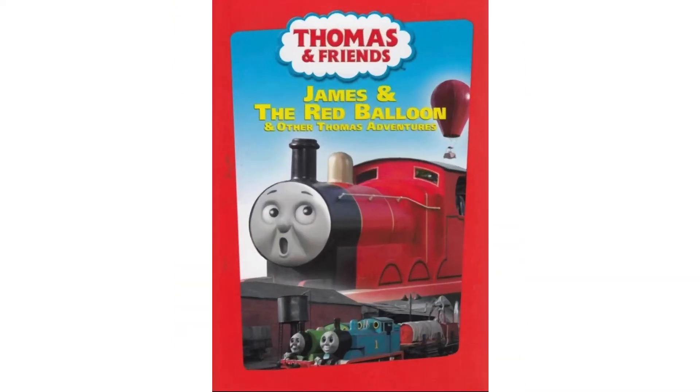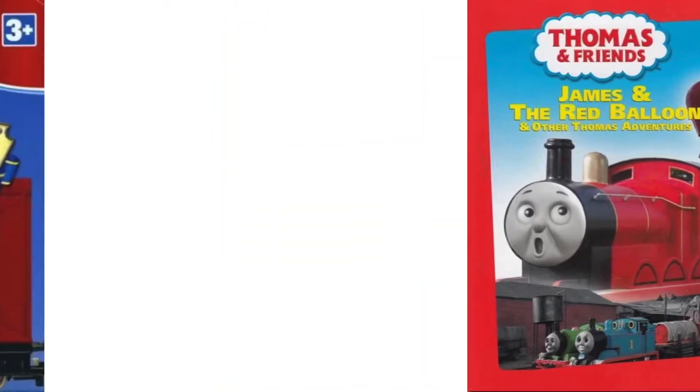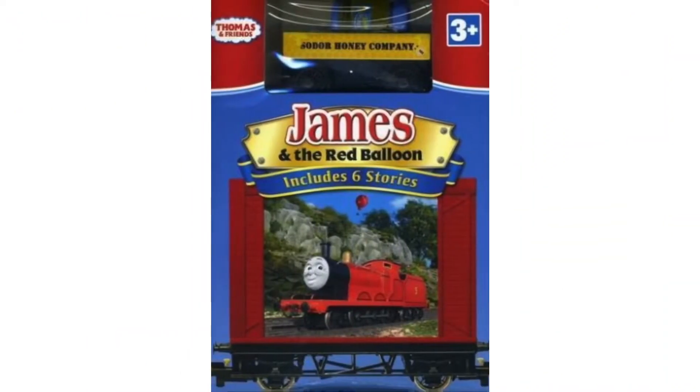Somewhere in 2009, James and the Red Balloon was re-released onto DVD by Lionsgate. And then again in 2009, James and the Red Balloon was re-released by Lionsgate again, but with a different DVD case and different disc artwork.